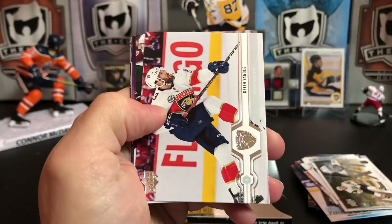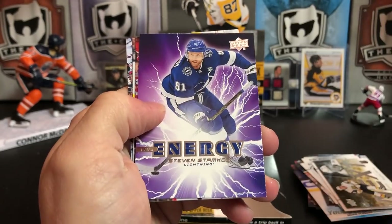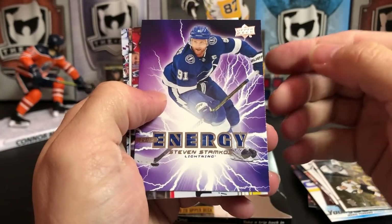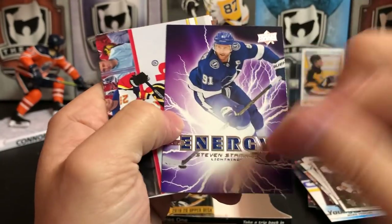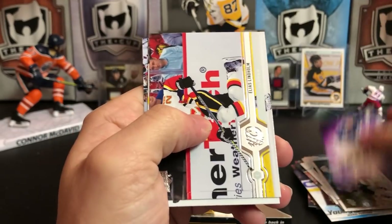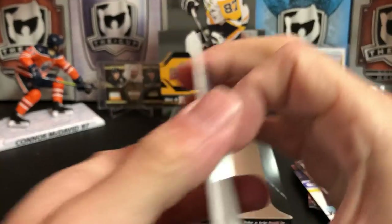Alex Pietrangelo, Keith Yandle, Matt Calvert, Sam Reinhart. Looks like we've got another Pure Energy — Steven Stamkos, which is the lightning. He's got lightning — that works perfectly. Elias Lindholm, Tyler Seguin, and Ryan Strome.